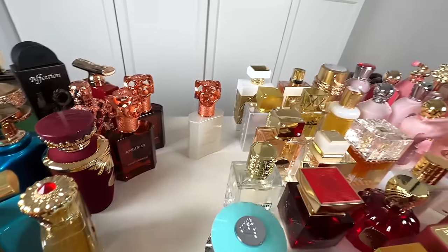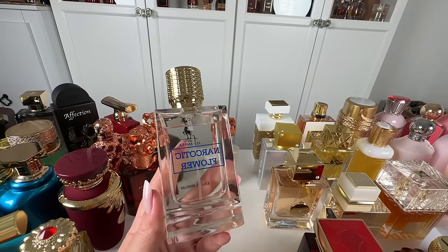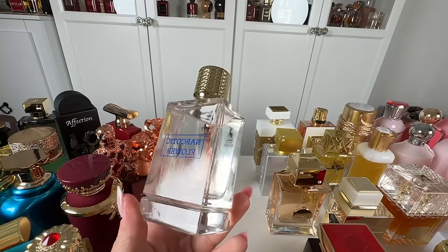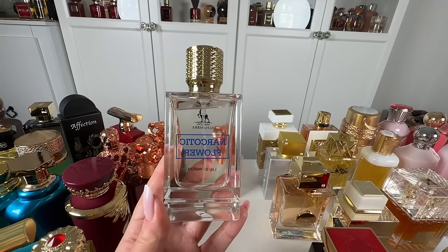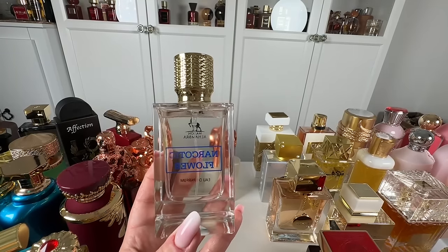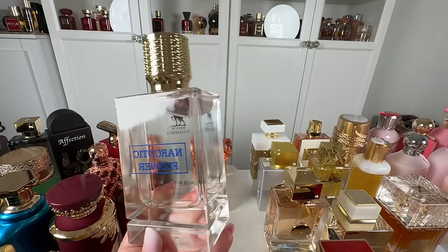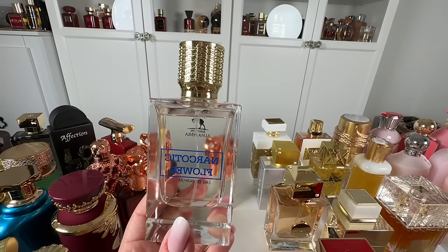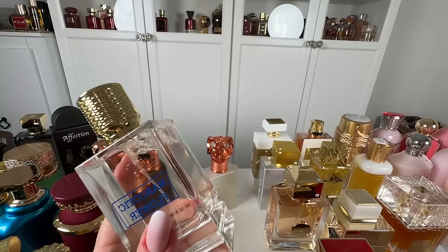Then we've got Maison Alhambra Narcotic Flower — very similar to Ex Nihilo Fleur Narcotique that it's duping. I find it to be too sweet-dense, quite artificially sweet — not the biggest fan. It's still solid and great for the price, but I will give it 7 out of 10. It's not my favorite, but don't get me wrong — I still recommend it, especially for the price. But I don't think the ingredients and quality are top-notch. Let's give it 7 out of 10.